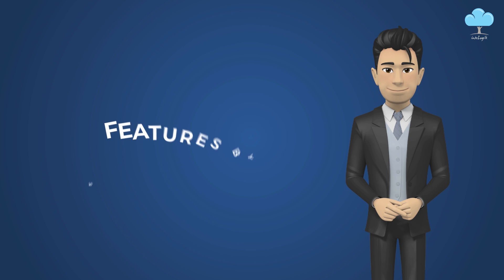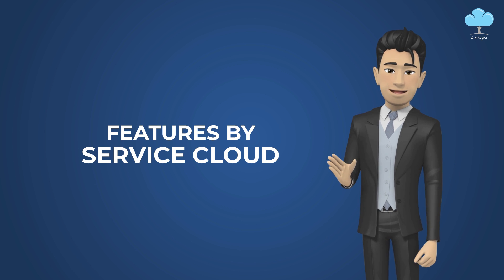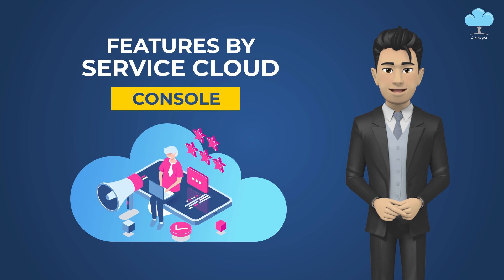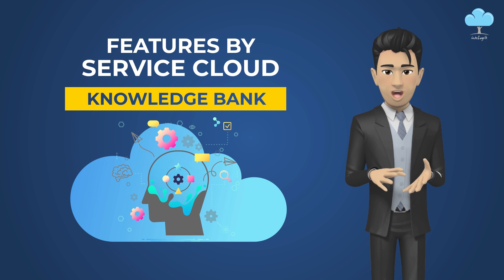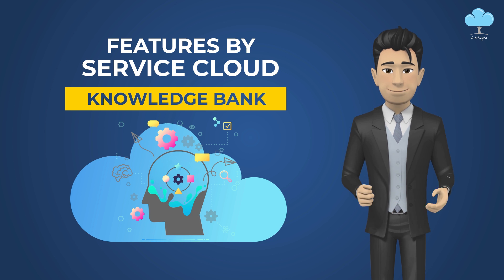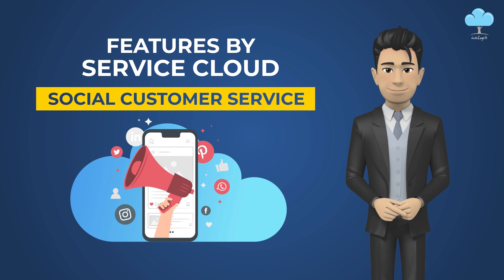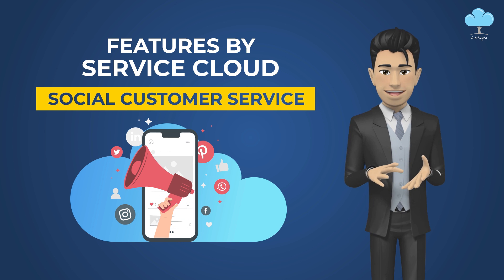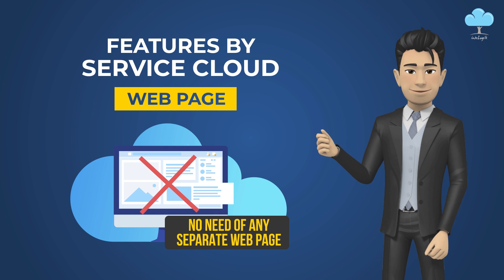What kind of features are famous in the market from service cloud? We have features like a console for giving good quality service to customers, a readymade knowledge base — a kind of knowledge bank where customers can see or get solutions — and social customer service, through which on various social media platforms the service can be made more efficient without asking the customer to visit a separate web page.